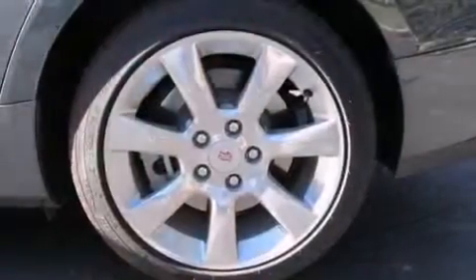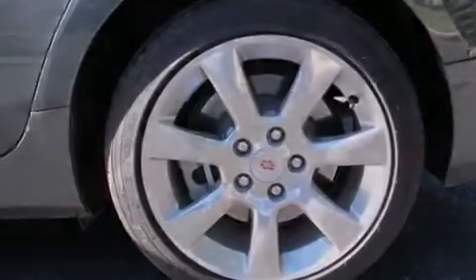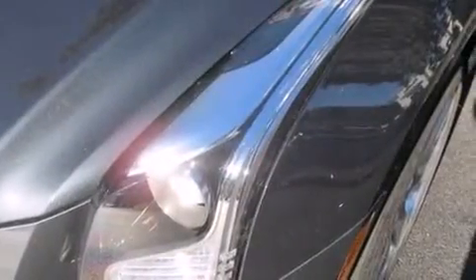The following features are also included: cruise control, steering wheel controls, rear power windows, a CD player, and leather seats.